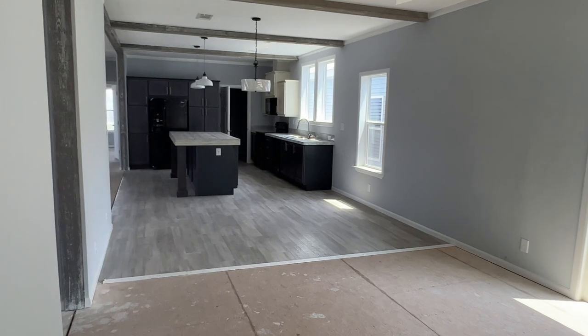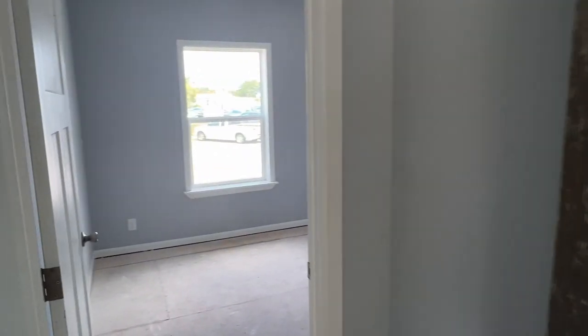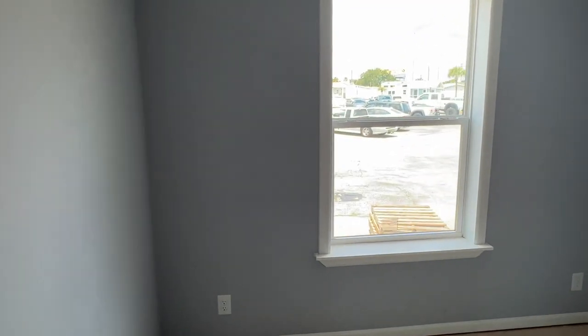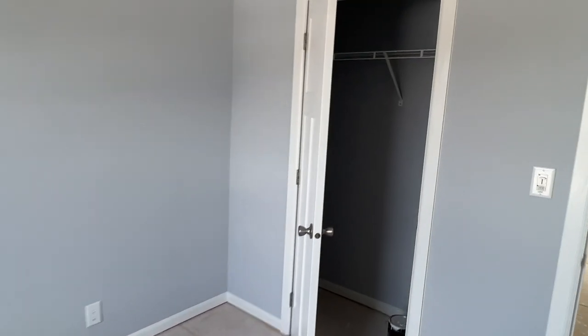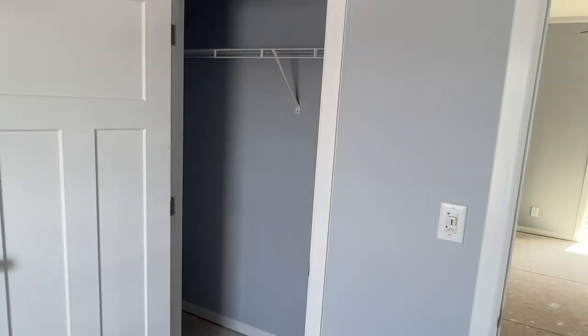We'll spin around into yet another bedroom — bedroom four. They seem like they're probably all about the same size. They're nice-sized rooms. And once again, a similar decent reach-in closet. Let's take a peek — there you go.